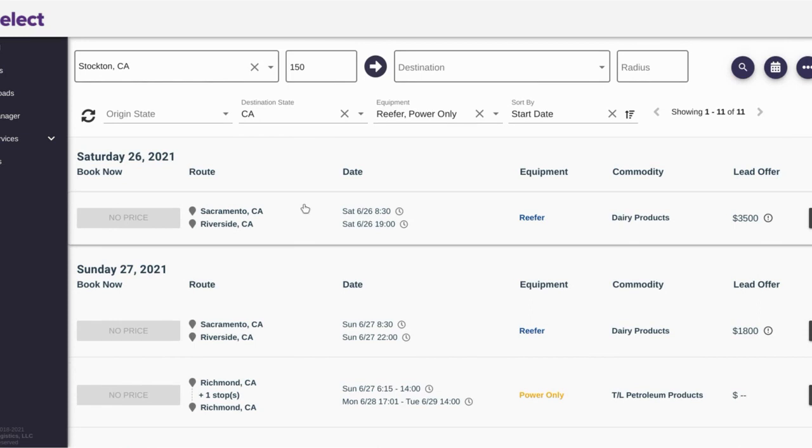Carrier Select was my bread and butter when I was running power only. Once I did a load and got a guy's phone number, I stopped submitting offers online and would just call him with my price. He'd counter low, I'd call and say what I could do it for, and he'd say okay — sometimes settling for just a dollar less than my offer. It worked way better than the bidding system.